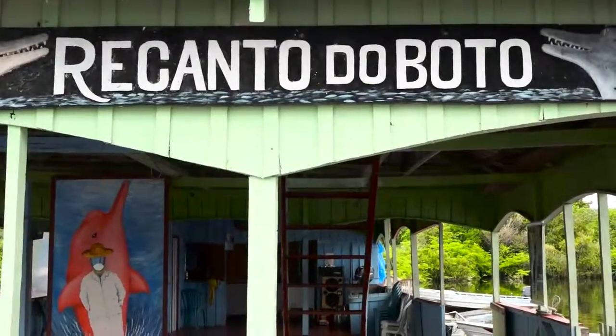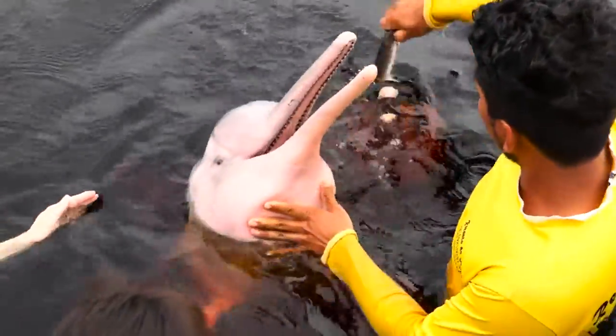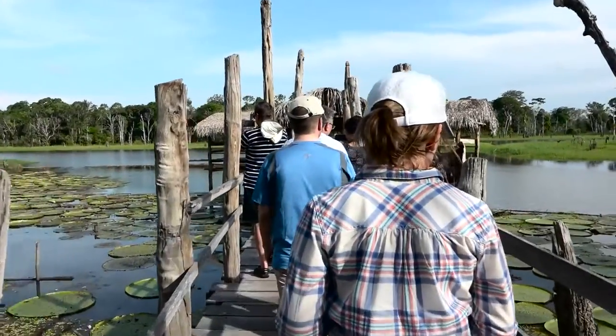I've been looking forward to this for a long time. We were literally touching them, holding them as they were fed. They're always fed their native fish that they find here. That was an incredible experience.